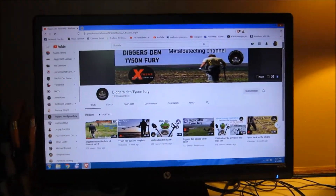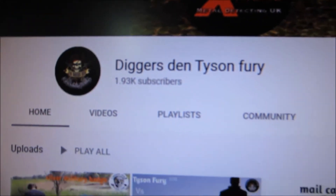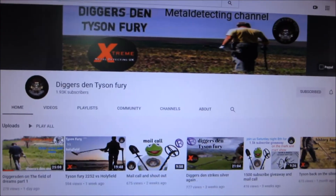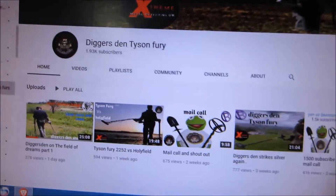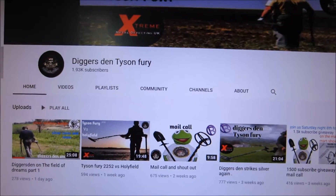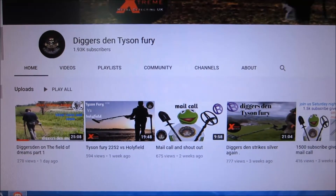Hi guys, today's spotlight channel is Digger's Den Tyson's Fury. This is Terry and he's from the UK and he does metal detecting. If you're into history, even history in other countries, you're going to love this. He has pretty amazing finds.